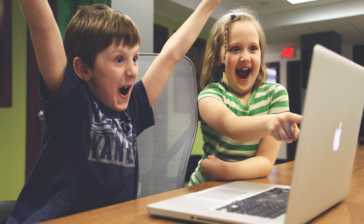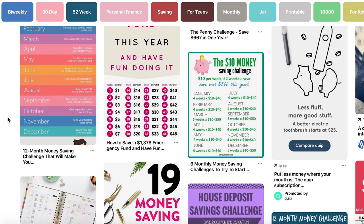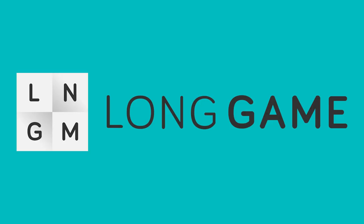In recent years, a big trend in personal finance has been gamification. This typically means offering different money challenges that people could participate in as a way to build their savings. But now the app Long Game has taken the gamification concept to an entirely new level, encouraging users to save by rewarding them with the opportunity to play various games of chance, and maybe even win some extra cash.